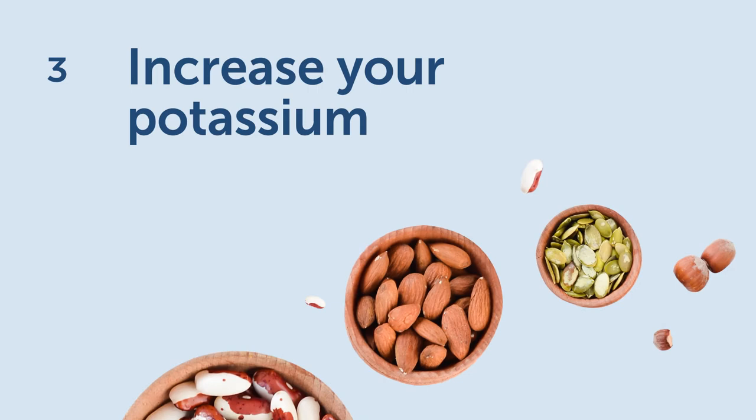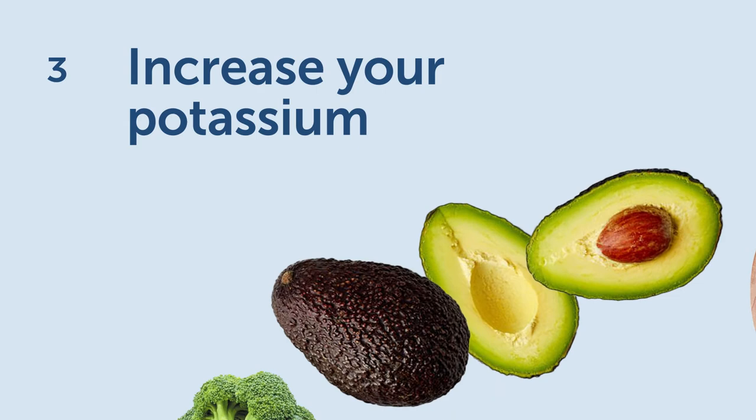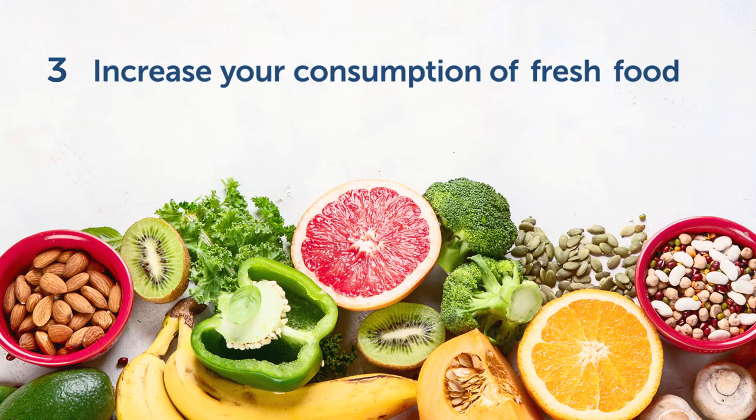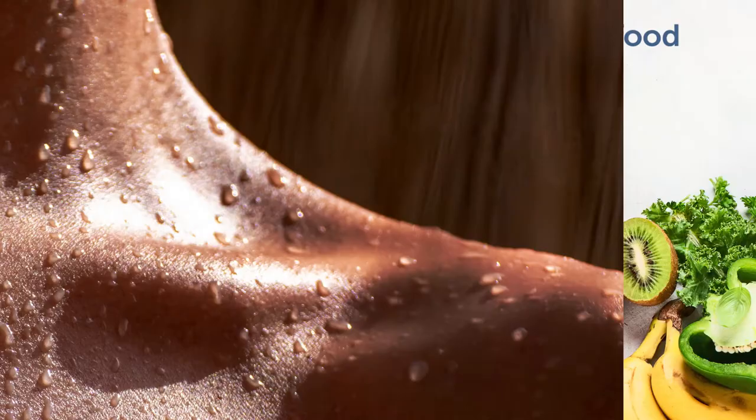Three: increase your potassium. The ratio between sodium and potassium in your diet is important. A high sodium intake can increase your blood pressure, and a high potassium intake can relax blood vessels and decrease blood pressure. Limiting your consumption of processed foods and increasing your consumption of fresh food will lead to an improvement in this ratio.